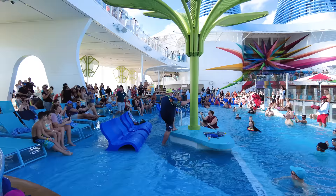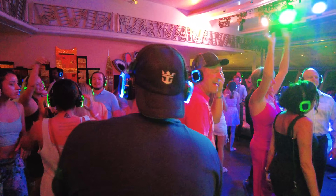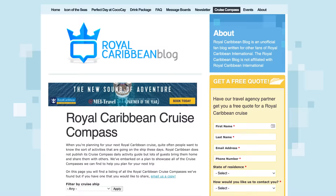By reading an old cruise compass, you can prepare yourself for activities and events that you might want to participate in, such as themed dance parties, sporting events, and anything else in between. If you're wondering where to find an old cruise compass, good news — we have an archive of them over at RoyalCaribbeanBlog.com. Just look at our main menu and you'll find the link over there.